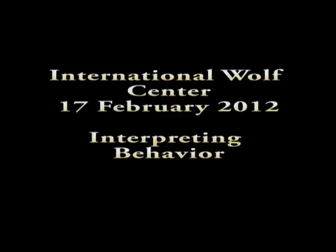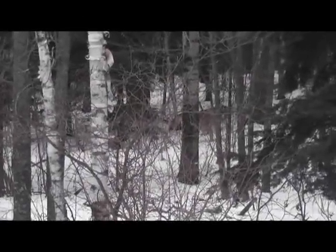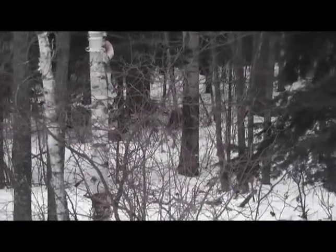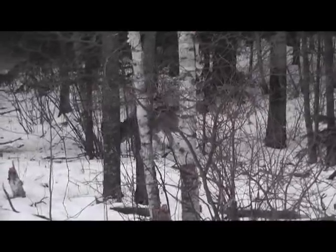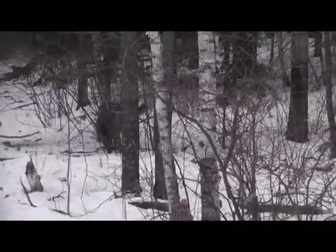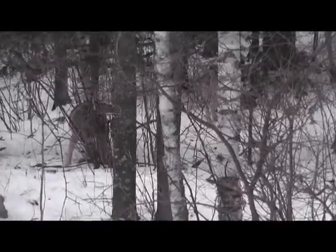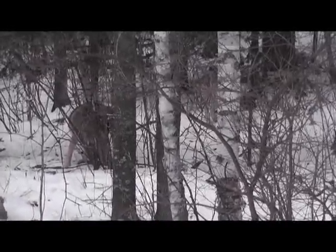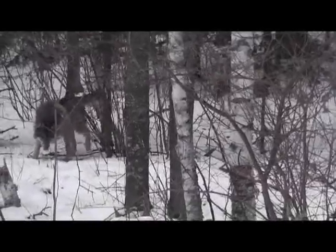Welcome to this next episode, where we are discussing the interpretation of behavior. One of the reasons why we film is to provide background footage for the wolf ethogram, which catalogs behavior, but it also gives us a sense of what's going on within the dynamics of the wolf exhibit. We look at it every week, and as we process it for YouTube, we get some sense of what behavioral issues we might be addressing.